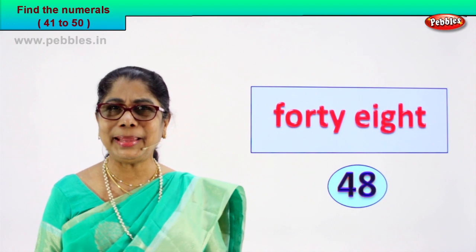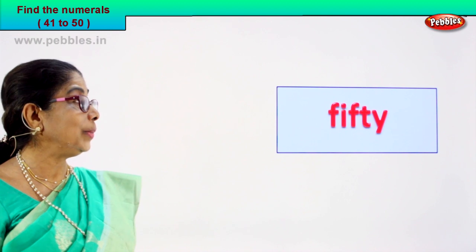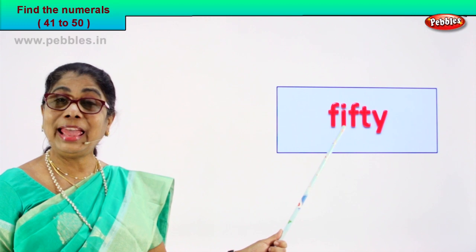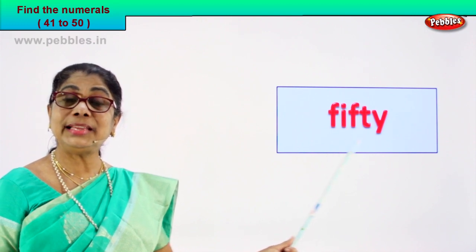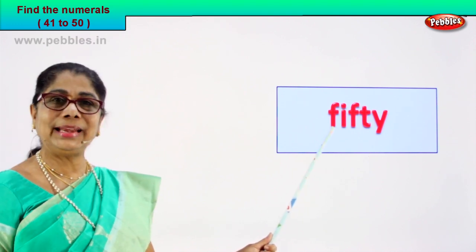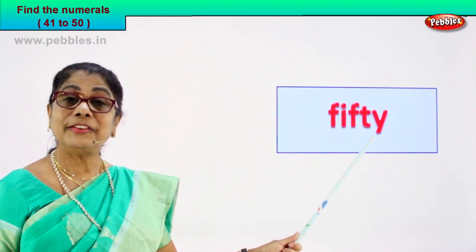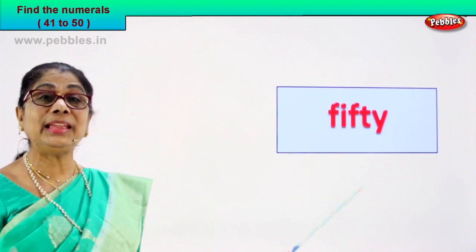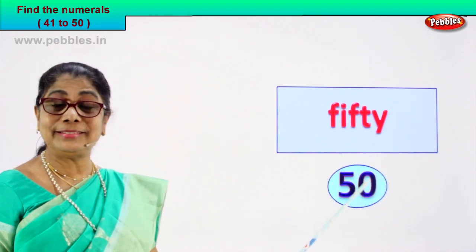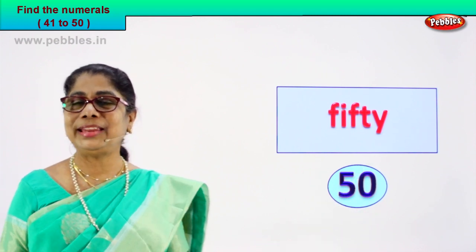Shall we look at another number name? Guess the numeral for me. Look what we have. Read with me: F-I-F-T-Y — fifty. Read it again: F-I-F-T-Y — fifty. How do we write the numeral fifty? Five and zero — fifty.